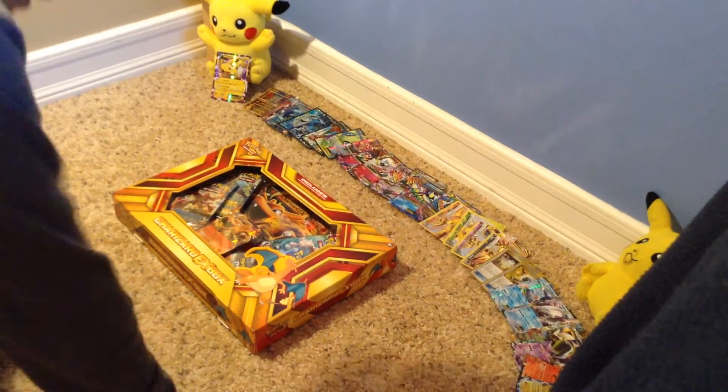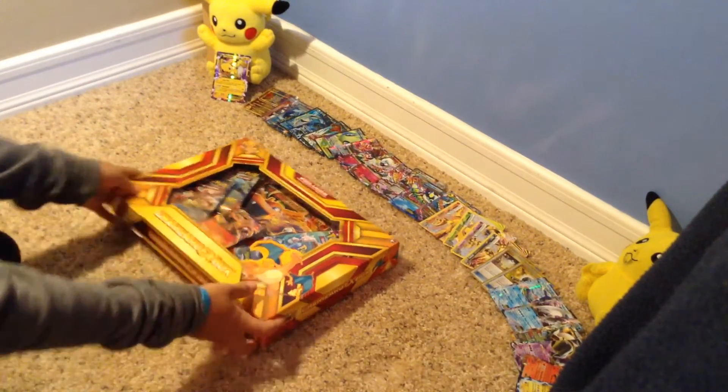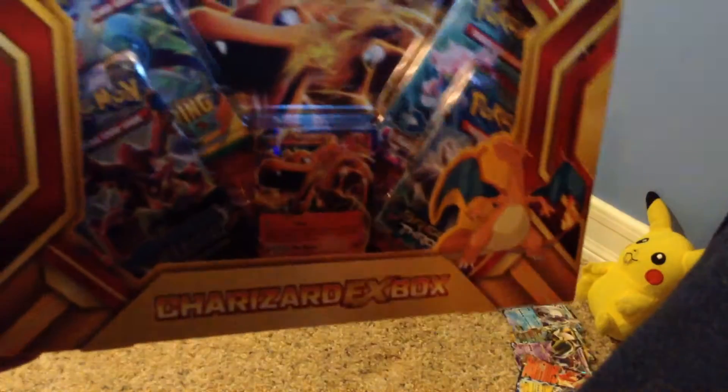Hey guys, what's up? It's Pokeboss and today I'm going to be opening this Charizard EX box. That's my dog. He is pretty annoying.